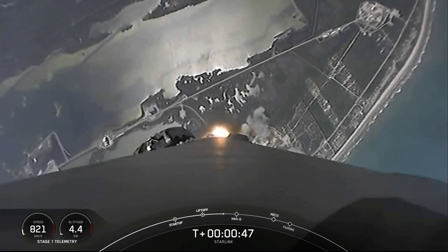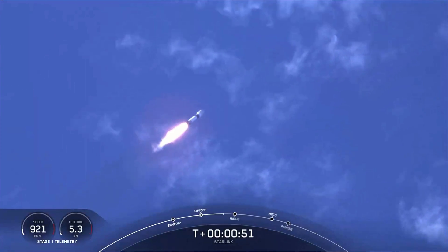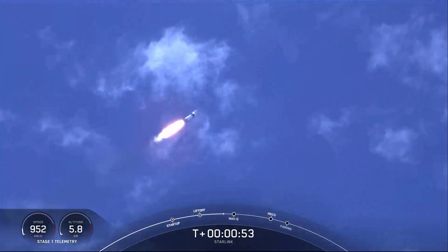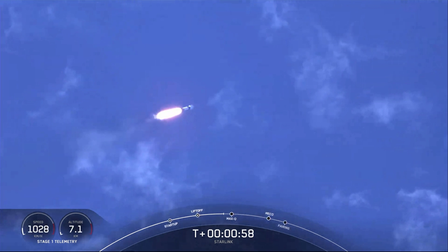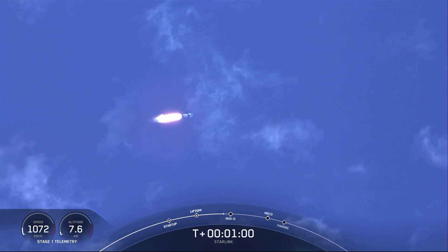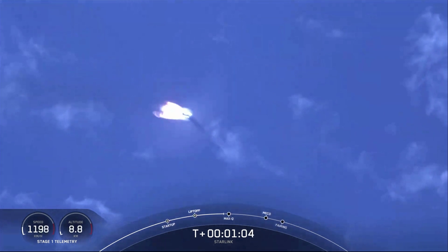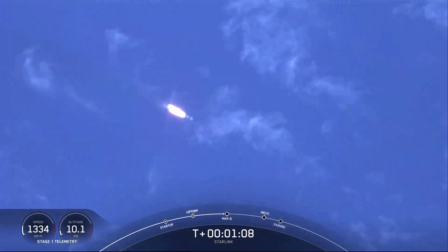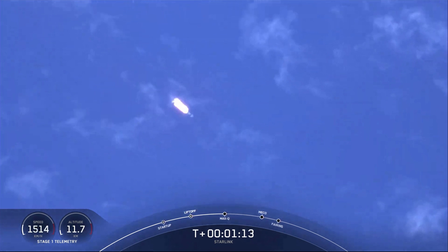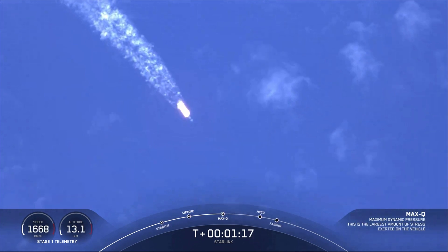As you can see, Falcon 9 has successfully lifted off from Pad 40 at Cape Canaveral Space Force Station carrying our stack of 60 Starlink satellites to orbit. Moments ago we throttled the engines down in preparation for max Q — the maximum aerodynamic pressure that the rocket will see. Vehicle is supersonic and we should be passing through max Q here in just a few seconds.